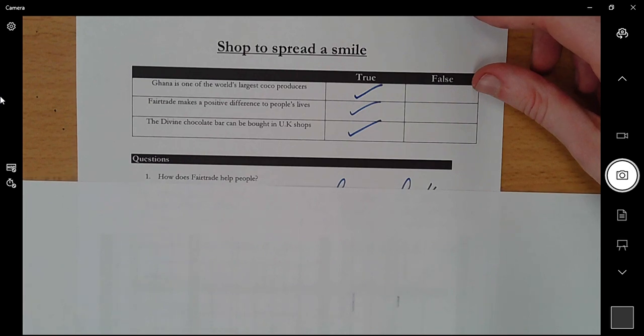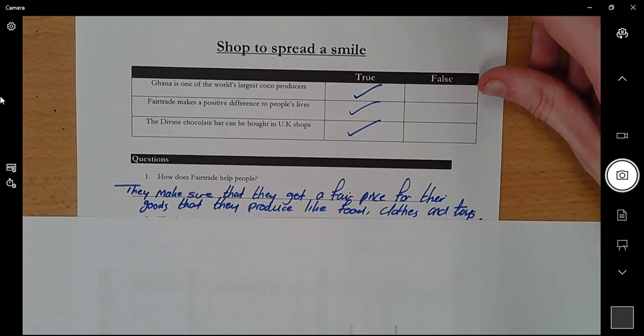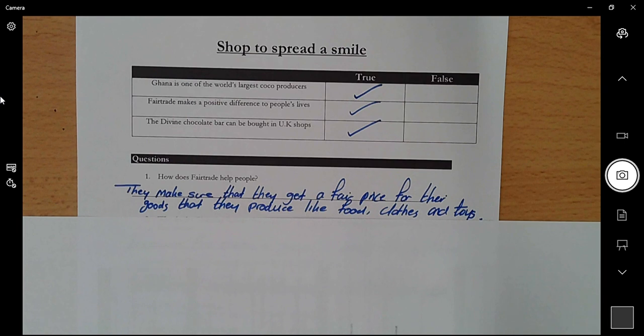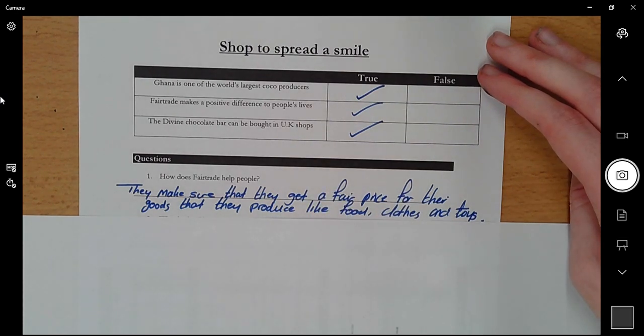Well done for the true or false — pause here if you need another look. The questions: 'How does Fair Trade help people?' Fair Trade helps people because they make sure that people get a fair price for their goods that they produce, like food, clothes and toys. You could have given a quote or just given the reason — that Fair Trade makes sure a fair price is given for goods that people produce in those countries in Africa and Asia. Well done if you got that correct — it doesn't have to be word for word as long as the idea is similar.